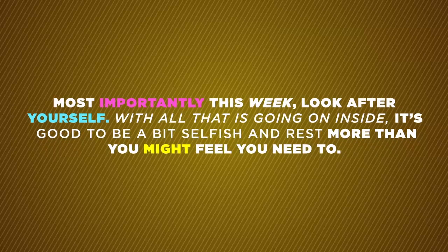Most importantly this week, look after yourself. With all that is going on inside, it's good to be a bit selfish and rest more than you might feel you need to.